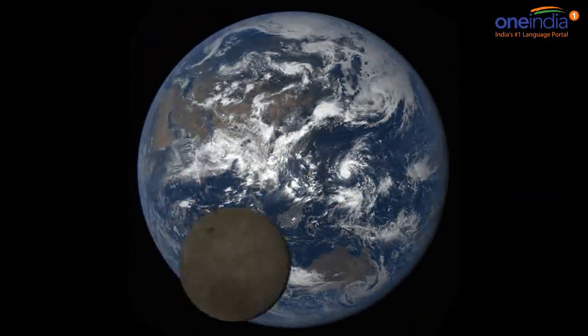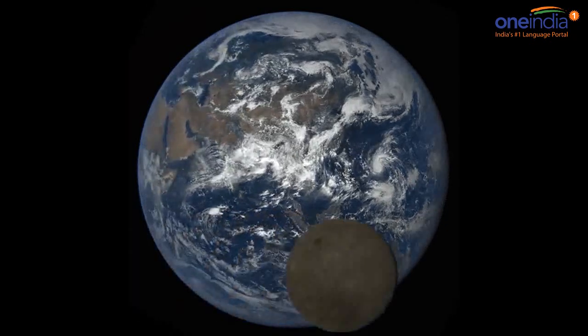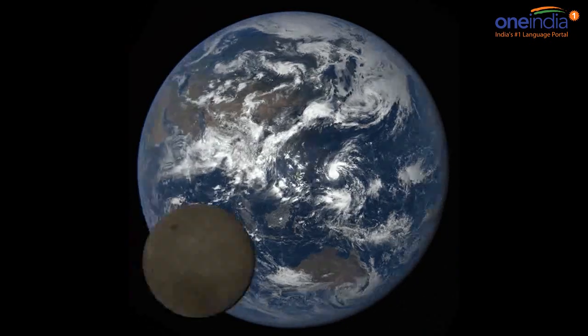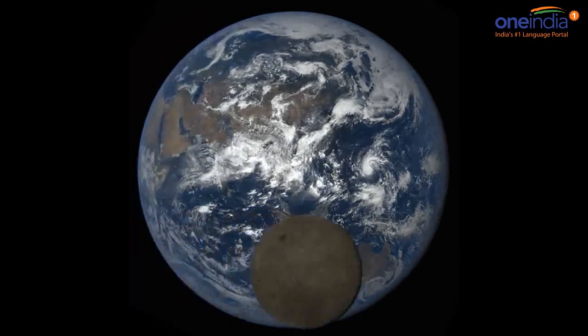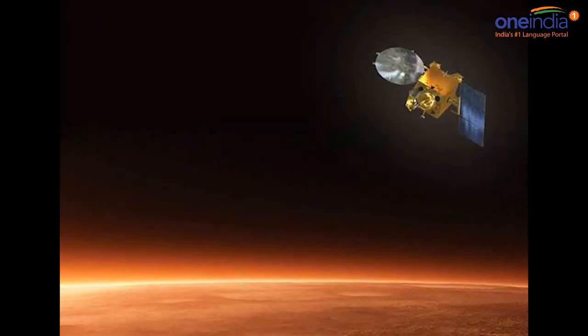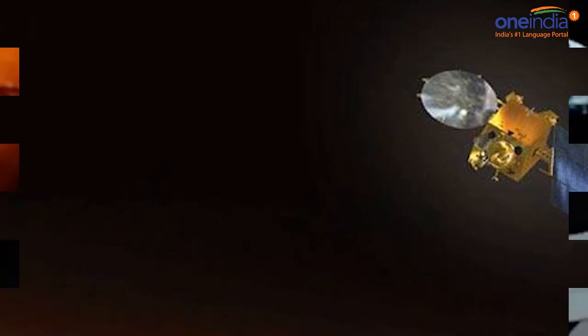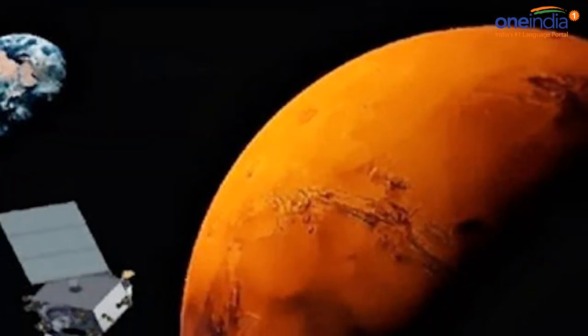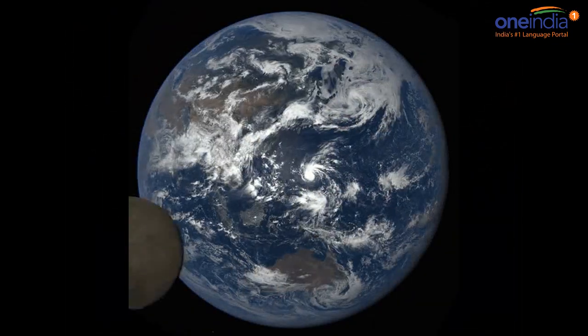NASA recently posted yet another breathtaking video of Earth, and the highlight of this video is the moon photobombing Earth. This video was shared by NASA on their Twitter handle. A NASA camera on board the Deep Space Climate Observatory, popularly known as the DSCOVR satellite, captured a rare lunar transit across the face of a sunlit Earth.